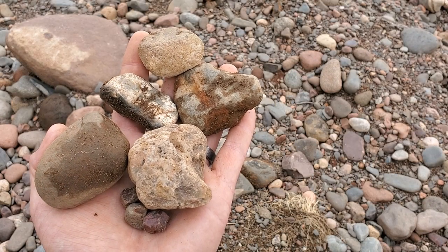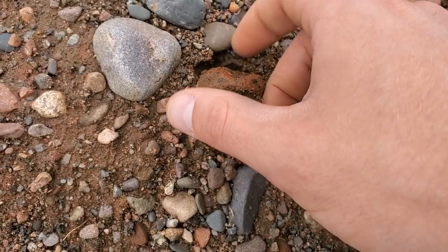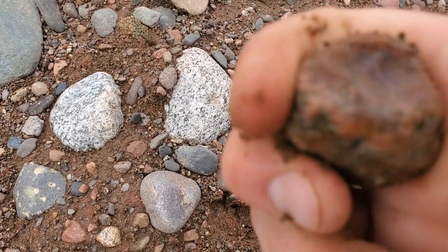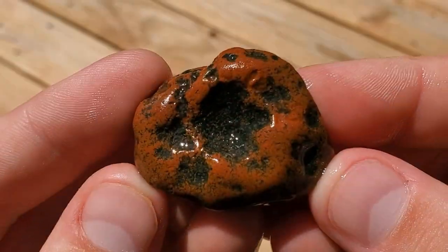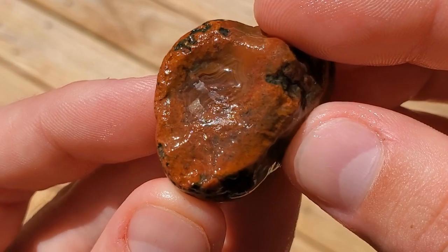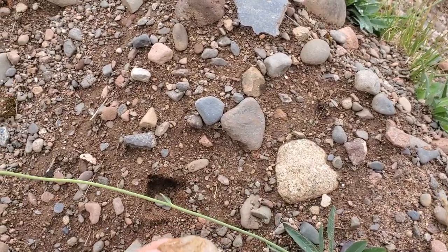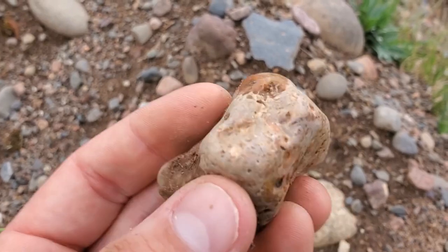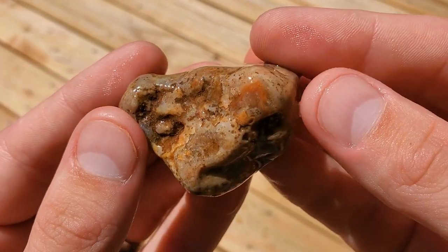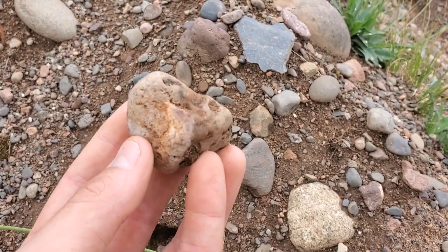I'm really looking forward to seeing what else this gravel pit has. Might have one right here. This thing looks like a nodule — it's got a band. Oh yeah, check those out, there's definitely some bands in there, that's a good one. Get that cleaned up, that's really cool. Just found this guy sticking in there. I honestly didn't think it was anything, and then looking at it closer it's got some bands in there. That's also gonna be a really cool one to get cleaned up.